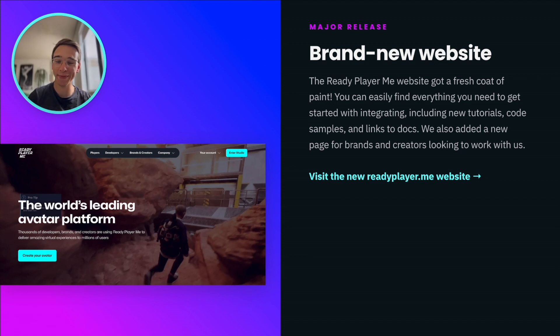ReadyPlayerMe has a brand new website. Besides the design overhaul, we added new tutorials, files, code samples, and plenty of shortcuts to the developer docs. There's also a new section for brands and creators looking to work with us. You can visit the new website now under readyplay.me.